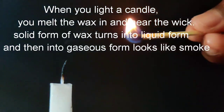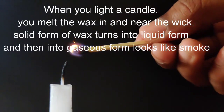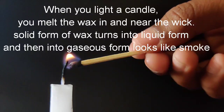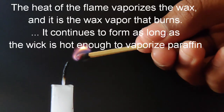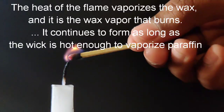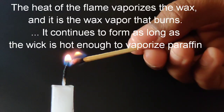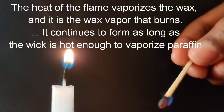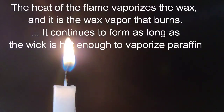When you light a candle, you melt the wax in and near the wick. The solid form of the wax turns into liquid form, and then into gaseous form — it looks like smoke. The heat of the flame vaporizes the wax, and it is the wax vapor that burns. It continues to form as long as the wick is hot enough to vaporize the paraffin.